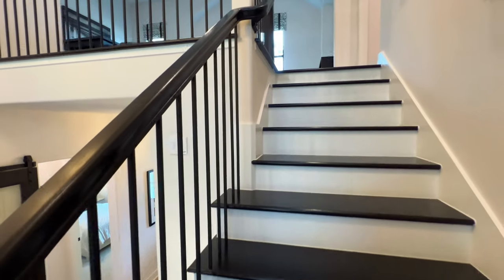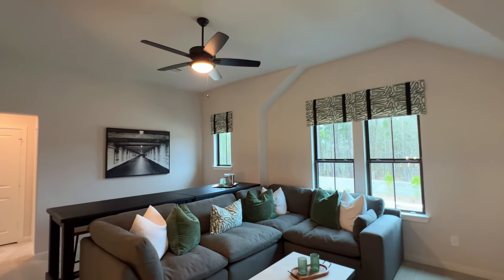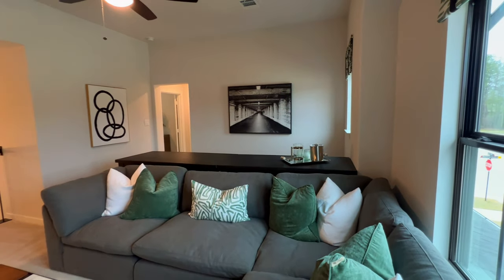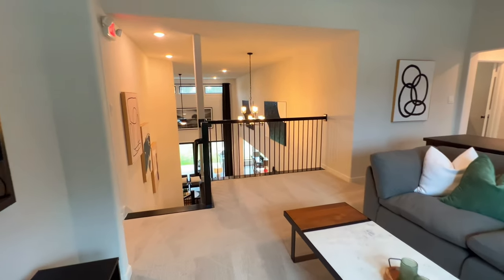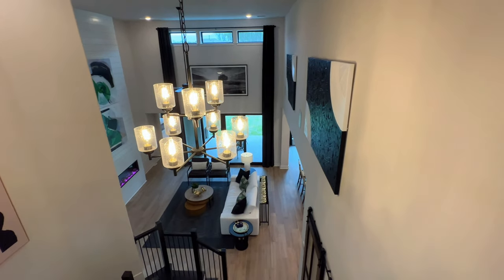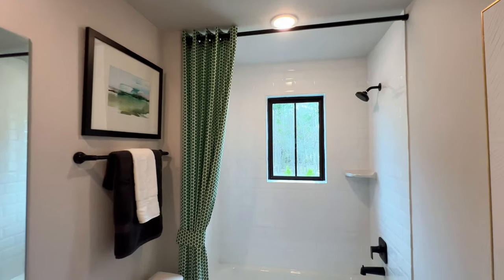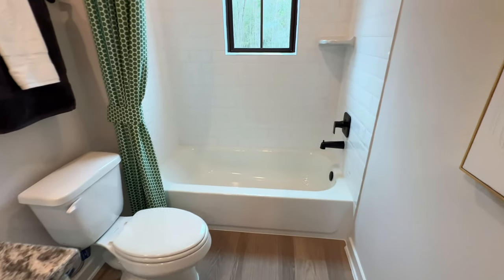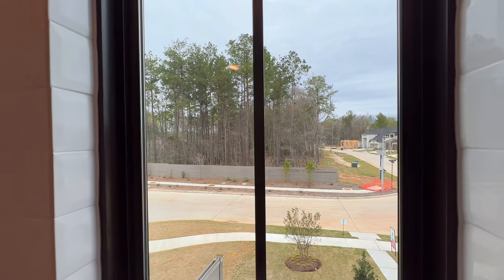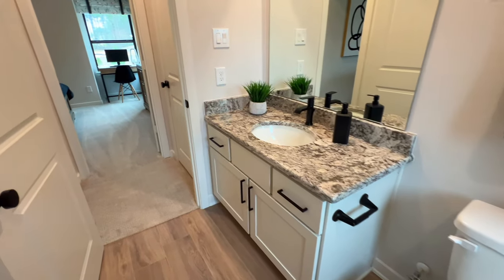Immediately you're greeted with a nice size game room — plenty of space for an L-shaped couch, a pool table, or a ping pong table. The possibilities are certainly endless. This overlooks the great room — a perfect spot to see all your guests. Right here you have a full-size bathroom with a shower-tub combo. The wood-like tile extends in here. Look at that nice little window — that would be your view every time you take a shower.